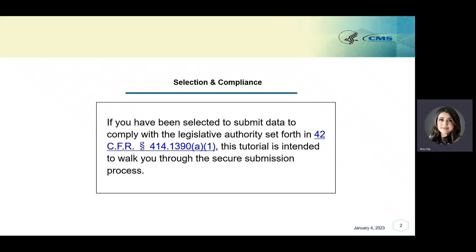If you have been selected to submit data to comply with the legislative authority set forth in 42 CFR 414.1390A1, this tutorial is intended to walk you through the secure submission process for KiteWorks Secure File Sharing Platform and Secure FACS. Centers for Medicare and Medicaid Services has contracted with GuideHouse to conduct this MIPS DVA.